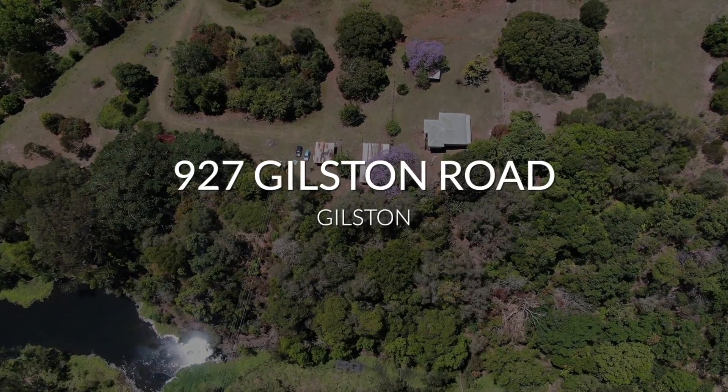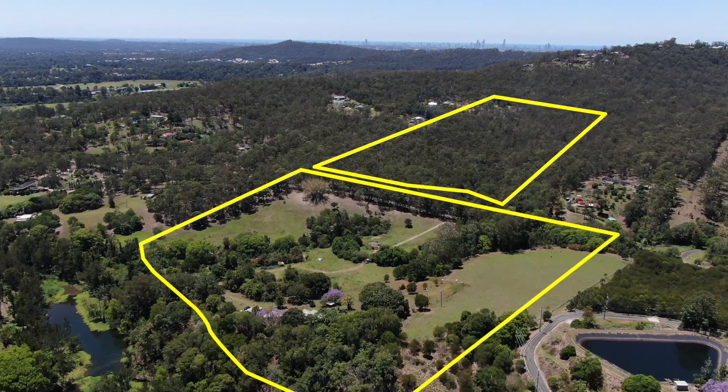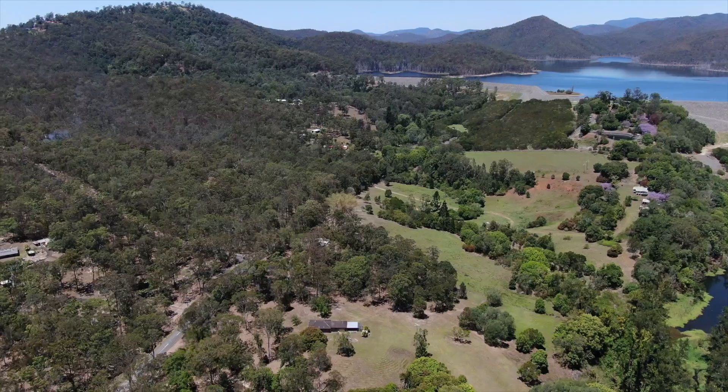Separated over two blocks, this 64 acre holding is not something you often come by. Great for livestock, the vast pastures are a good combination of flat and undulating.